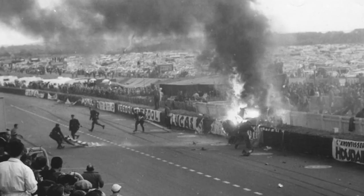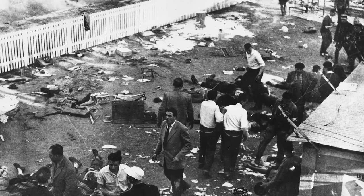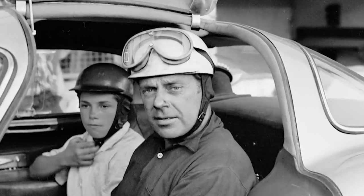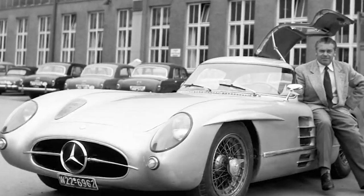This winning streak that they'd started in 1955 probably would have continued into 1956 had it not been for the most horrific auto racing accident in history. As a consequence of this accident, Mercedes-Benz decided to pull out and not continue racing in the 1956 season onwards. Rudolf Uhlenhaut decided to modify the SLR and come up with what we call today the Uhlenhaut Coupé.